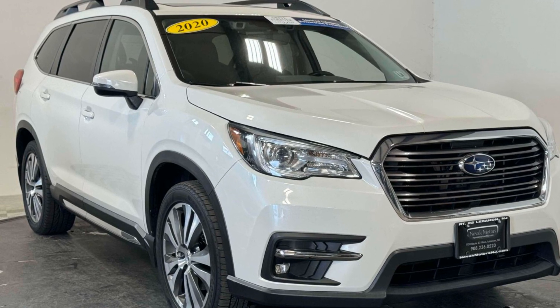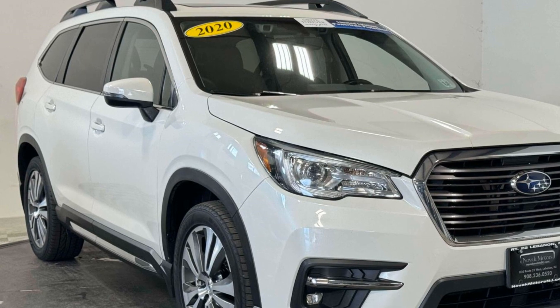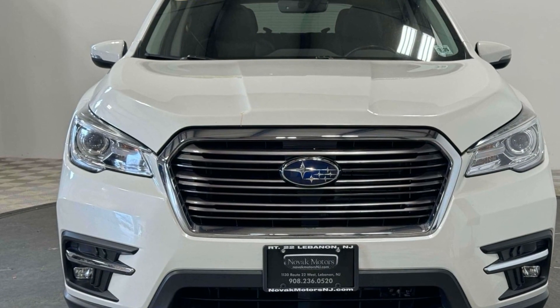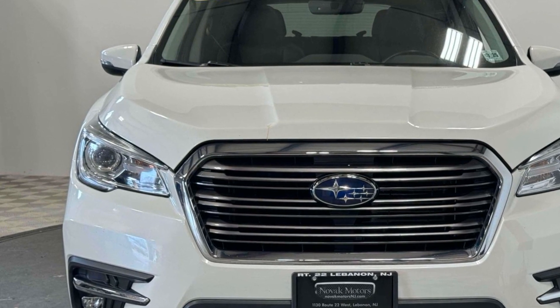2020 Subaru Ascent. With less than 73,000 miles on the odometer, this SUV offers space as well as power and performance. Additionally, you'll be more than pleased with extra features like these.